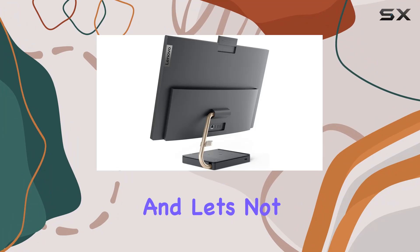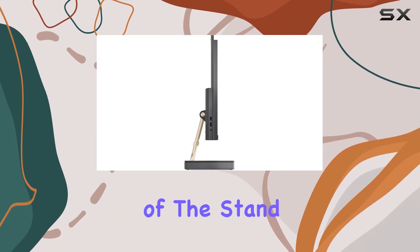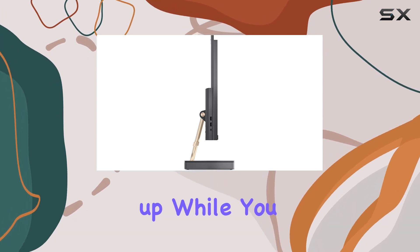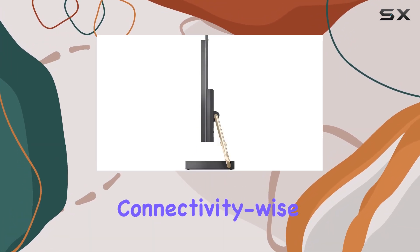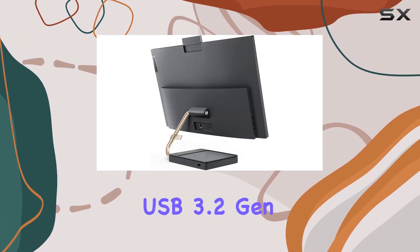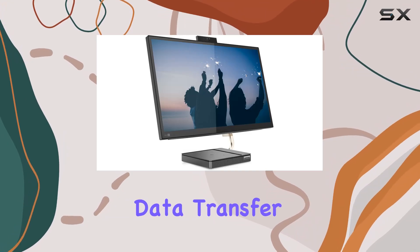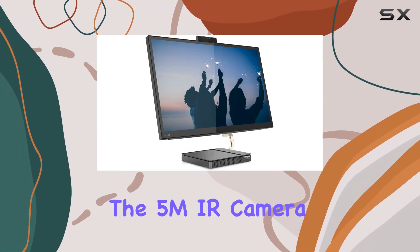Let's not forget the integrated Qi wireless phone charging built into the base of the stand — a thoughtful addition for keeping your devices juiced up while you work or play. Connectivity-wise, Lenovo has you covered with USB-C and multiple USB 3.2 Gen 2 Type-A ports, enabling lightning-fast data transfer speeds.